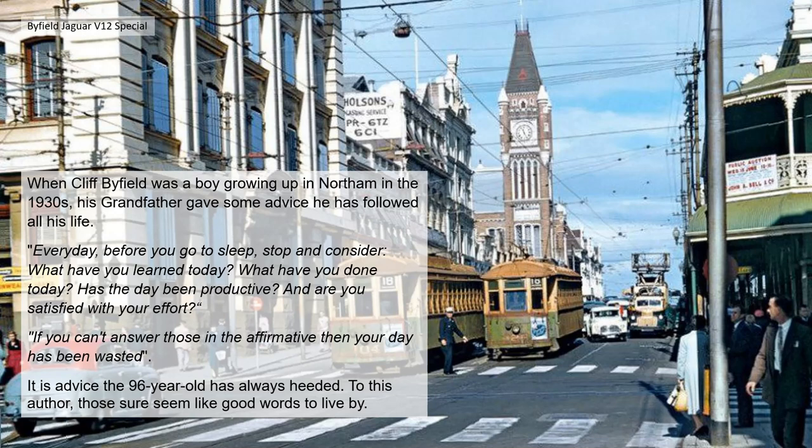When Cliff Byfield was a young boy growing up in the 1930s, his grandfather gave him some advice which he has followed all his life: every day before you go to sleep, stop and consider — what have you learned today? What have you done today? Has the day been productive? Are you satisfied with your effort? If you can't answer those with an affirmative, your day has been wasted. He's got a tough grandfather!